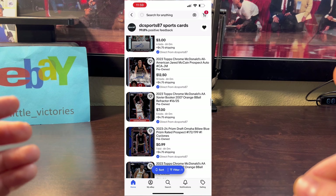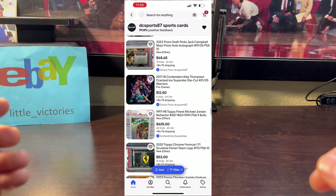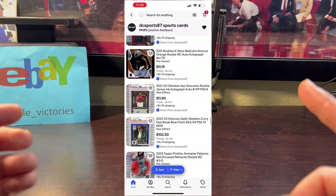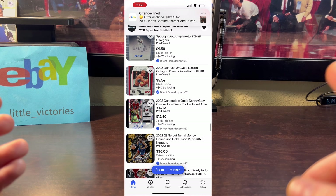What cards do I look for? I look for cards with great eye appeal: inserts, proven players, low serial-numbered cards, autographs, Hall of Famers, future potential Hall of Famers, cards with nice designs, parallels, prisms, color matches, fan favorite players, or just overall desirable players that you think would sell well.